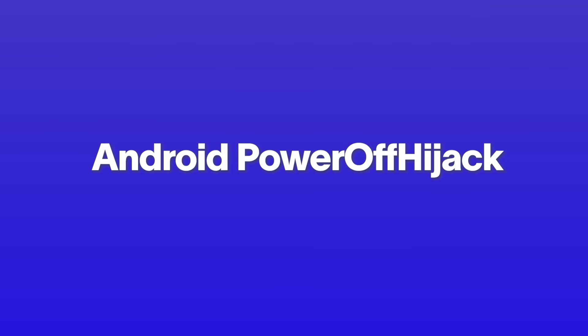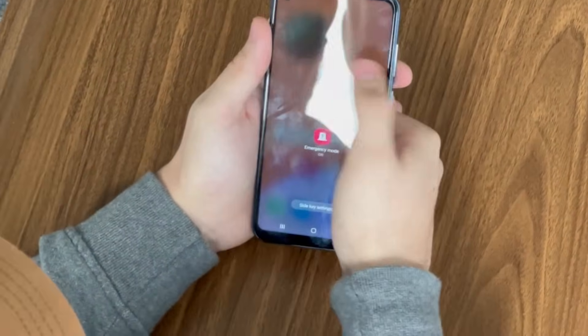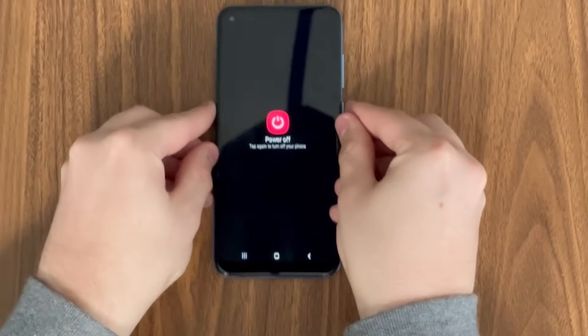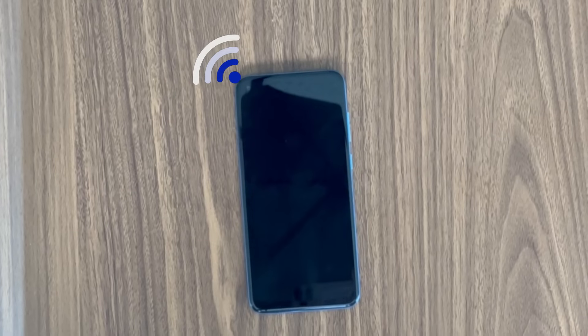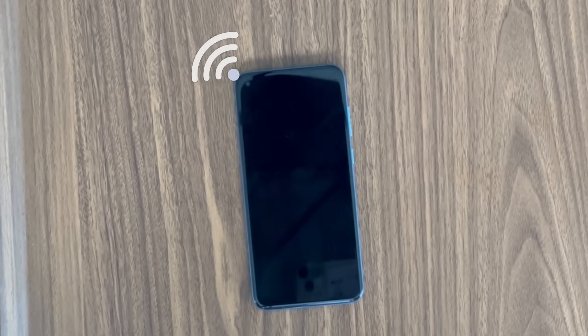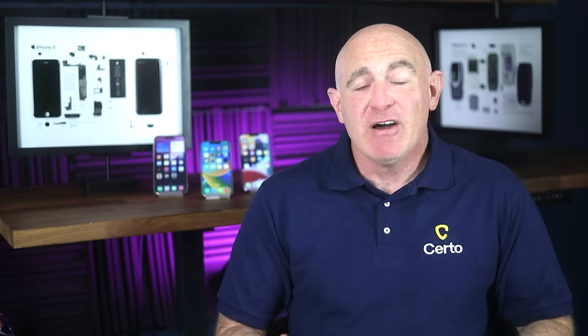Let's start with perhaps the most deceptive method: malware that hijacks your phone's shutdown process. Your phone appears to turn off, but it's actually still running in the background, secretly monitoring your activity. For Android devices, there's a particularly nasty piece of malware called Power Off Hijack. When you press the power button to shut down your device, instead of actually powering off, this malware displays a fake shutdown animation. Your screen goes black, the phone appears dead, but underneath, all the phone's sensors and communication systems remain active. The malware can continue tracking your location, recording audio, and even taking photos — all while you believe your phone is safely switched off.